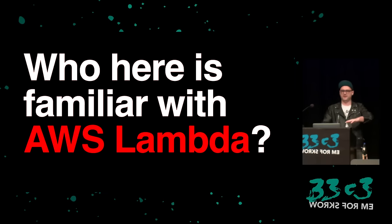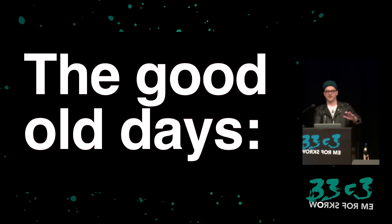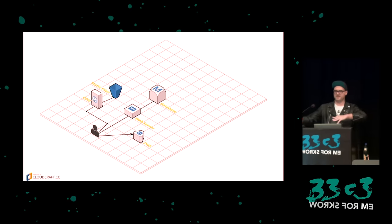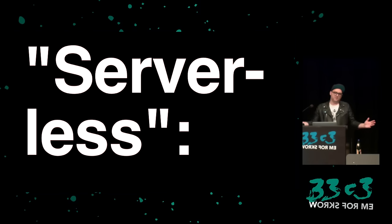Quick poll: who here is familiar with AWS Lambda? About half — that's pretty good, that's what I was expecting. In the good old days of servers, you'd have the web server, it would connect to the database, and that was pretty much it. You'd have one server, probably running lots of services off it. So if you found a debug panel or something, you could use one of your favorite tools, get a shell, and basically run amok — it was the best.